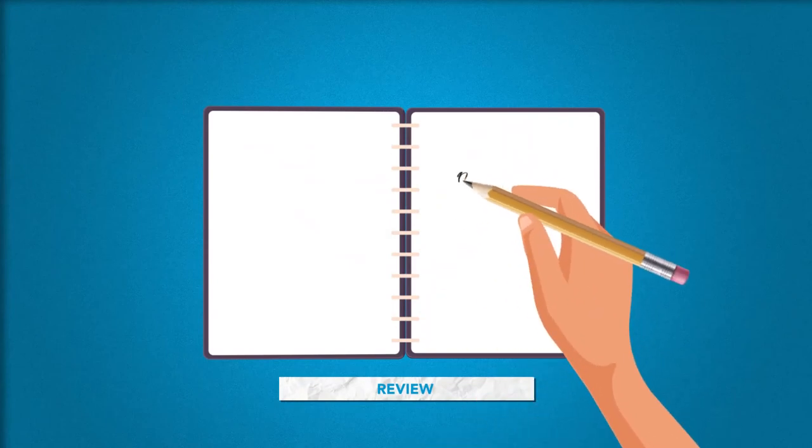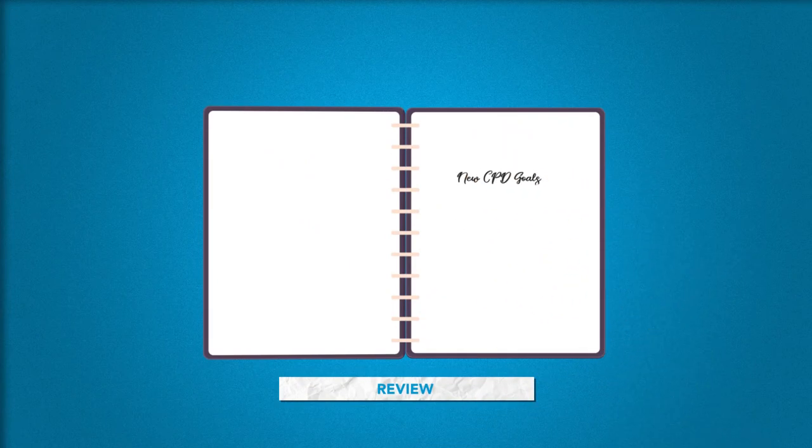Three: review your CPD record on a regular basis to make sure you're on track and that you adjust whenever required. CPD can help you reach your full potential as an accountant, but only if you plan it — and don't try to cram it all in a few days before the deadline.